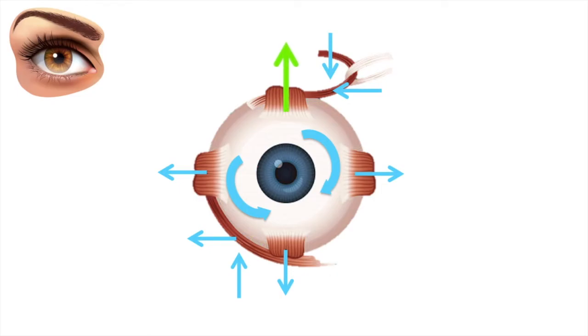The superior rectus elevates the eye. It also contributes to adduction and intorsion. The medial rectus adducts the eye. The inferior rectus depresses the eye. It also contributes to adduction and extortion. The lateral rectus abducts the eye. The superior oblique depresses, abducts and intorts the eye. The inferior oblique elevates, abducts and extorts the eye.